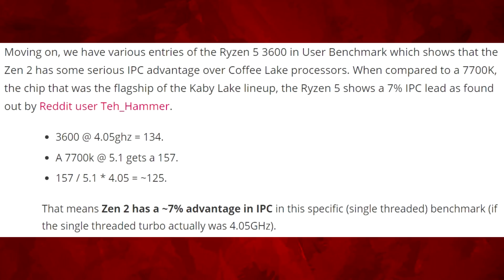Moving on, various UserBenchmark entries for the Ryzen 5 3600 show that Zen 2 has serious IPC advantages over Coffee Lake processors. Compared to the i7-7700K — the flagship of the Kaby Lake lineup — the Ryzen 5 3600 shows a 7% IPC lead, as calculated by a Reddit user, when both CPUs are set to 4.05 GHz. That's a 7% IPC advantage over Kaby Lake.